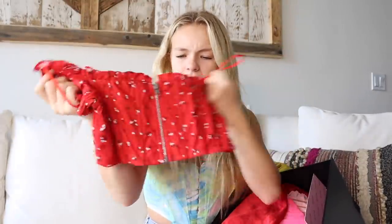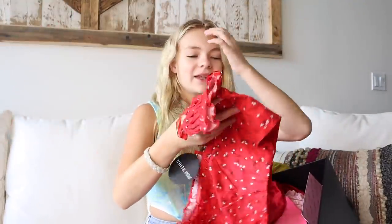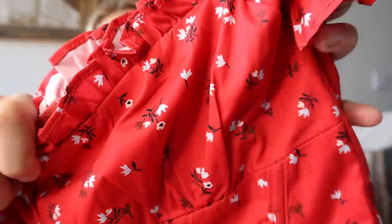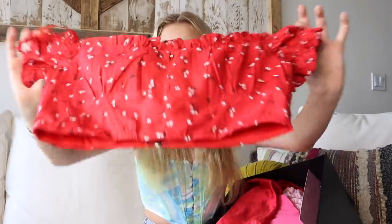Next we have this red top. Look how cute this is — it has little flowers on it. I love red; it's one of my favorite colors to wear, it's just so bright. Look at the little pattern — it's almost like a corset, but adorable.